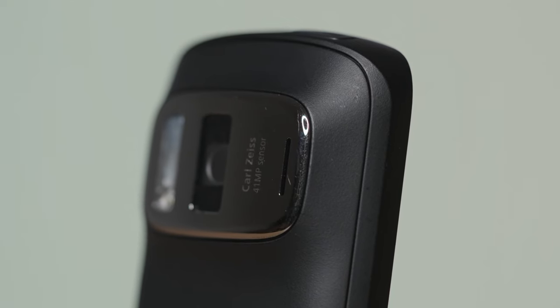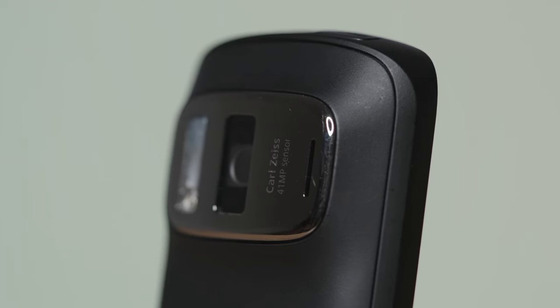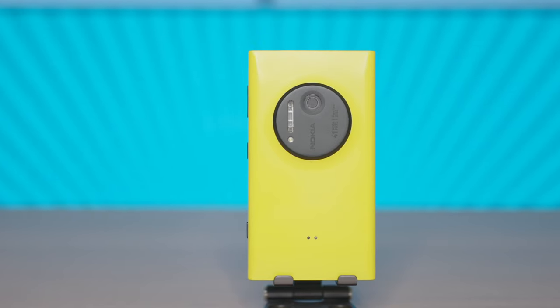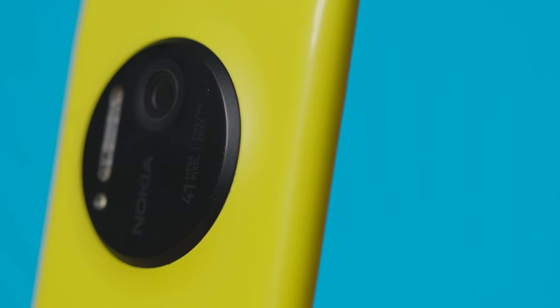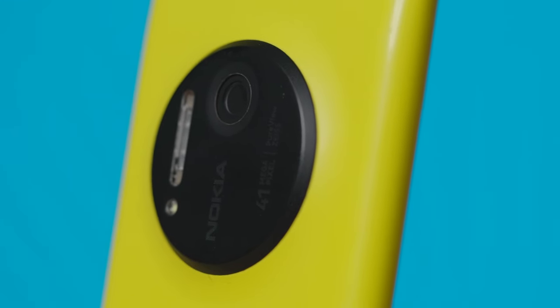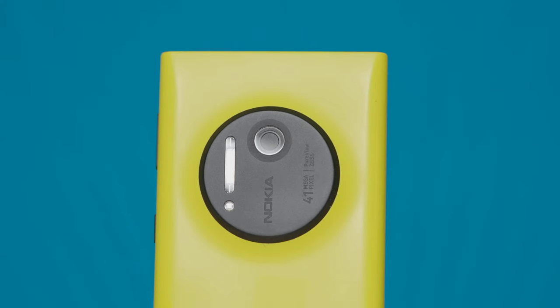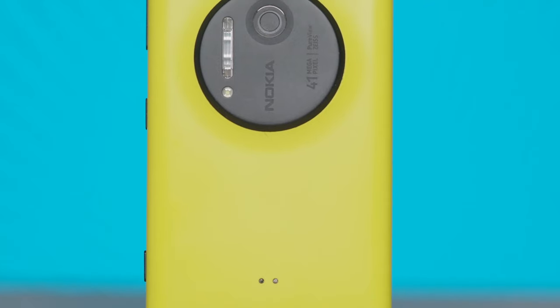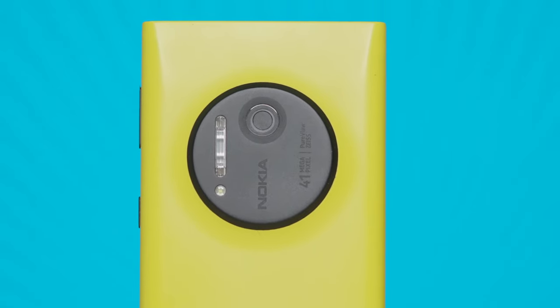It even has an ND filter built in, which none of the current phones have at all. The other one is the Nokia Lumia 1020 — it's a successor of the 808, runs Windows Phone 8.1, and also has a 41 megapixel sensor. But more importantly, it can shoot RAW photos, and back then that was also something uncommon.